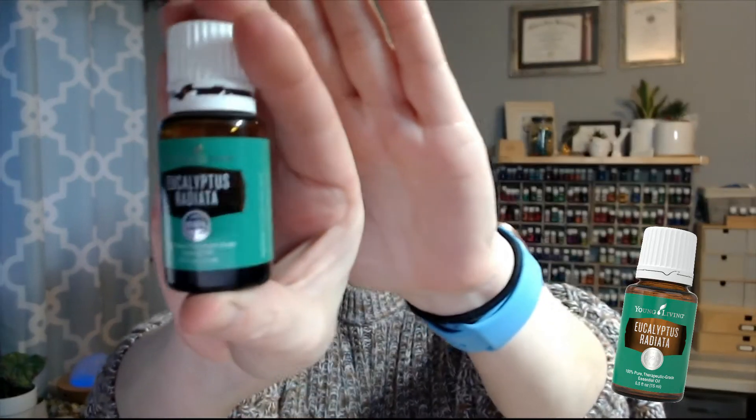Eucalyptus Radiata is a really good one for a pick-me-up. It's got that eucalyptus smell, kind of like peppermint — that minty, menthol quality that really opens you up and wakes you up. You can diffuse it, and it's also really good this time of year when you're congested. Just put it right onto your chest and it helps open you up again.